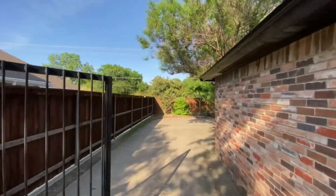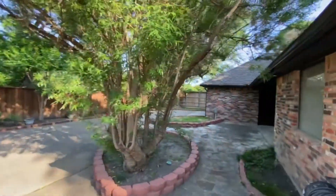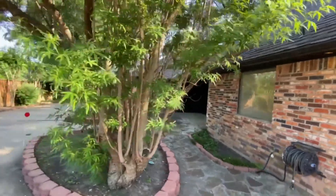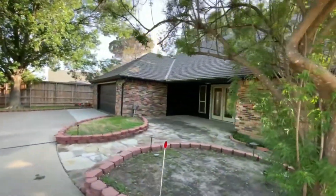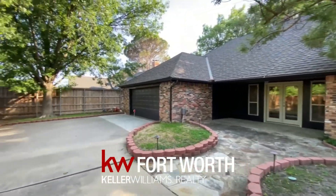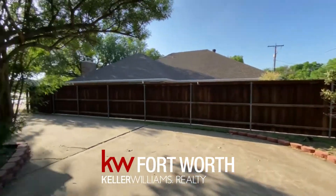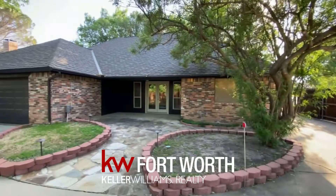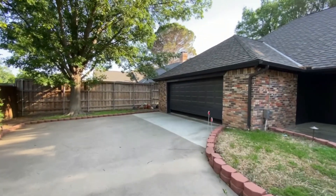We've got a side-entry gate — look at that — leads to the backyard, of course. Now you'll notice it is fully paved, so not much in terms of landscaping. But definitely a nice, cool area for you to hang out, have some friends by, maybe do some barbecue. Let's take a look inside.